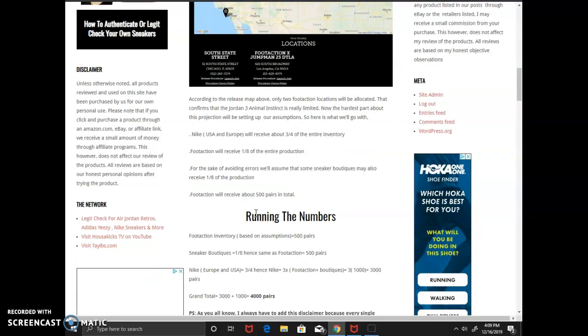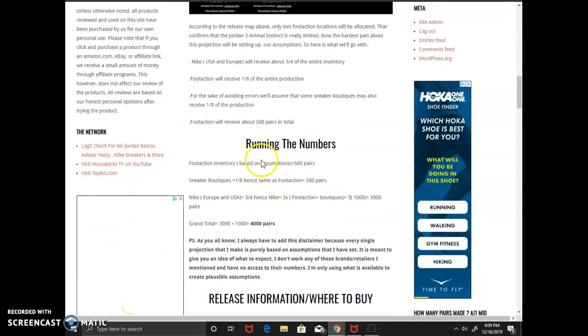I gave Fraction about 500 pairs — 250 per location, which sounds fair. So Fraction gets 500, sneaker boutiques get about 500 (that's also one-eighth), and then to get Nike's total allocation we do three times one-eighth plus one-eighth, which is three times 1,000 — because both Fraction and boutiques together make 1,000. So Nike is gonna get 3,000 pairs, and the total comes to 3,000 plus 1,000, which is 4,000 pairs total.